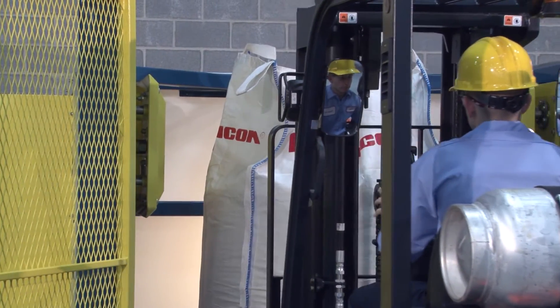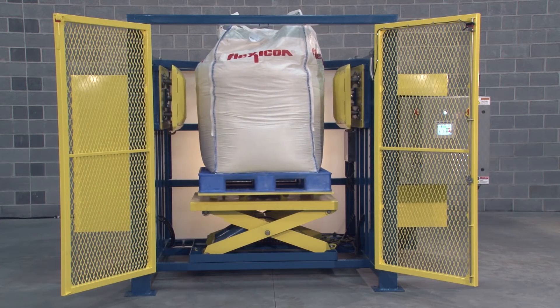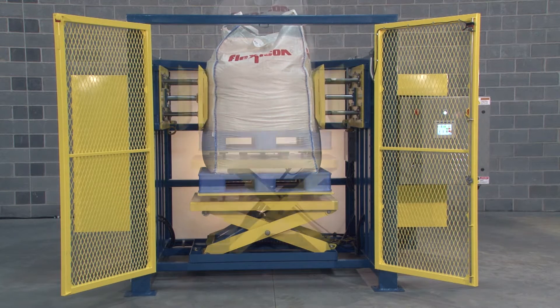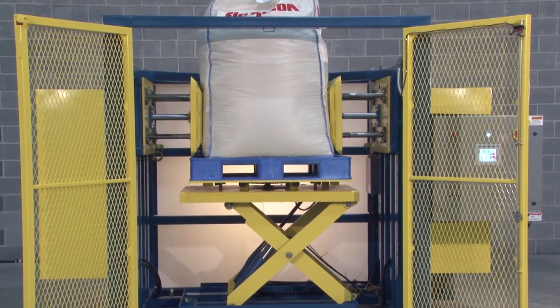Base models, which are loaded using a forklift, allow you to program the number and pressure of ram actuations. Optional hydraulically actuated turntables additionally enable you to program the number of bag rotations and conditioning cycles, while turntables with variable height capability also allow you to fully condition the bag automatically on all sides and at all heights.